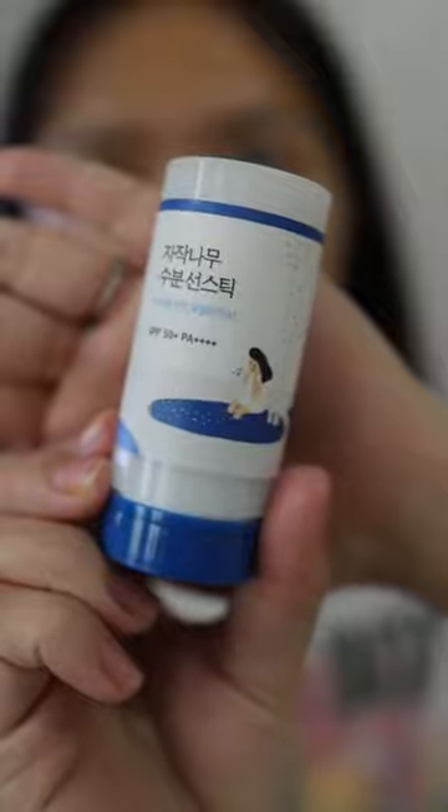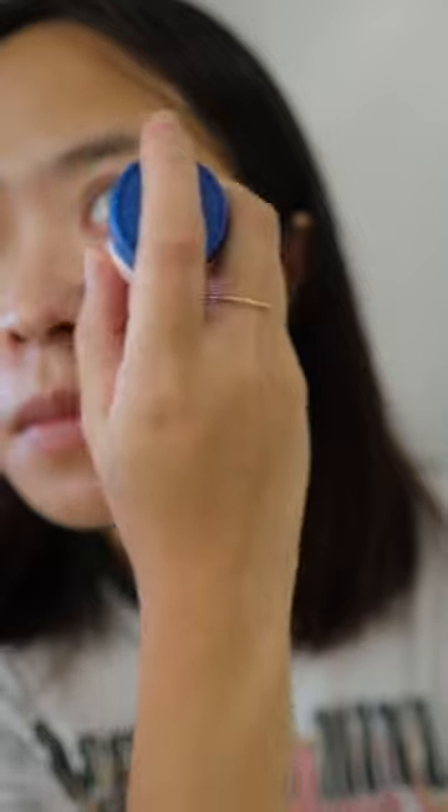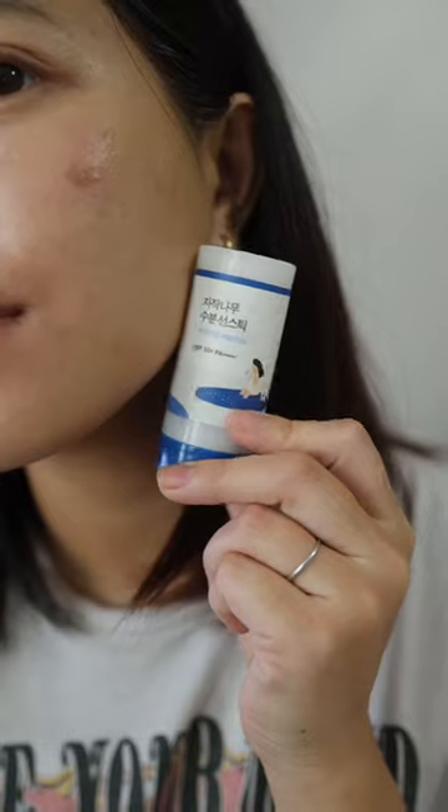Next is the Round Lab Birch sunstick. It has a round shape application. It has a more dewy and moisturizing finish. It has a natural burst app and vital hyaluronic acid. It is best for dry and sensitive skin.